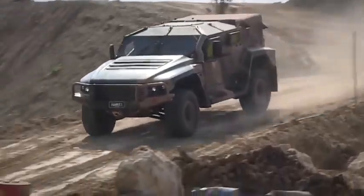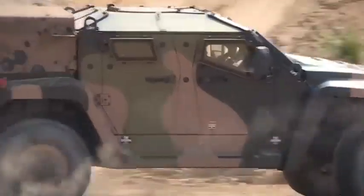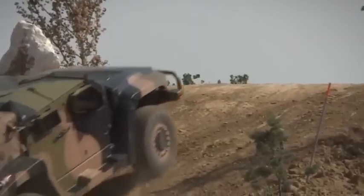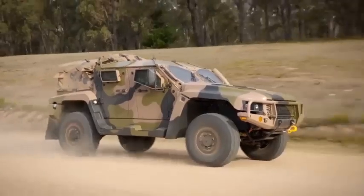It has a 268 horsepower engine, can reach a maximum speed of 115 kilometers per hour, and has a range of 600 kilometers. It is equipped with STANAG-1 level armor and is currently in service with the Australian Army.